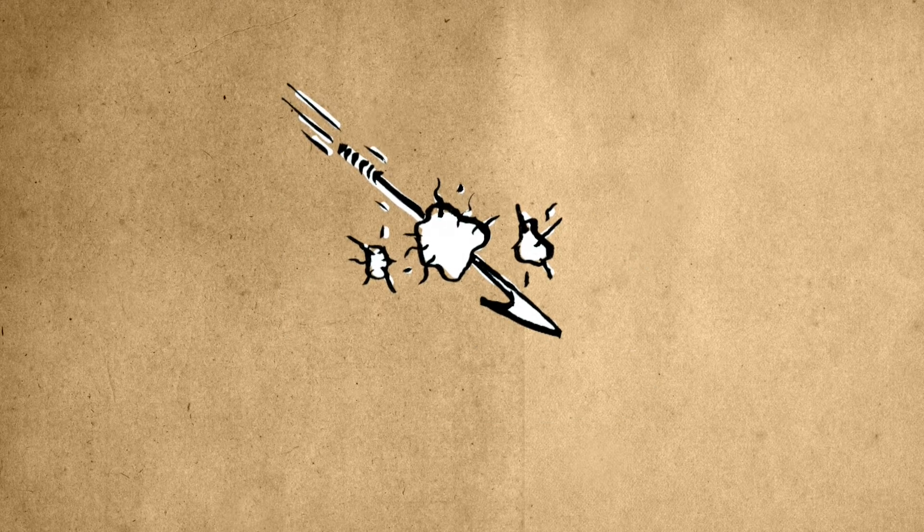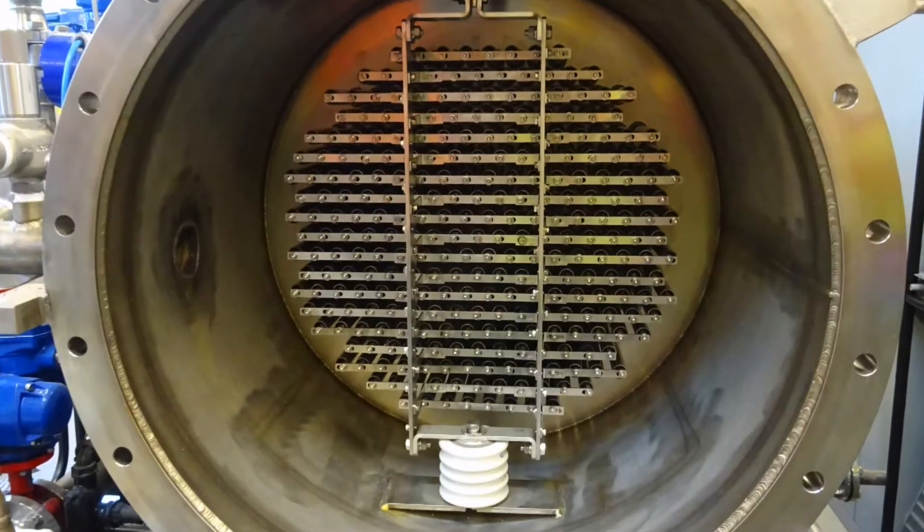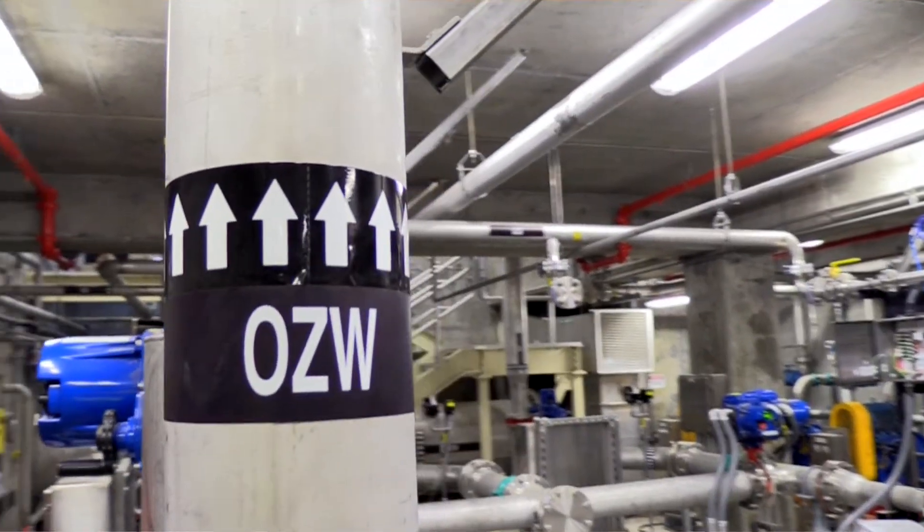Ozone also destroys other impurities like pathogens, algal toxins, and pharmaceuticals. It is one of the best treatment methods for improving taste and odor in our water.